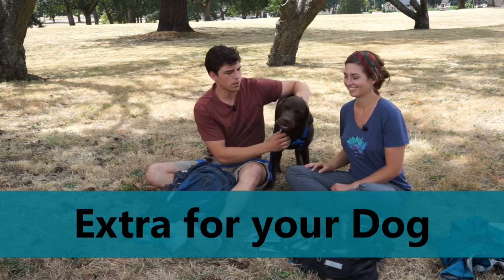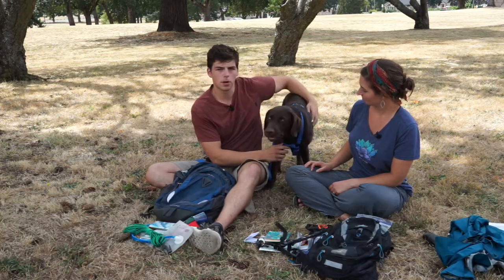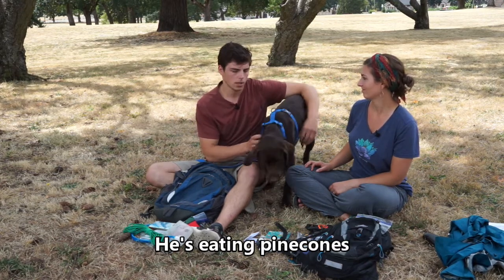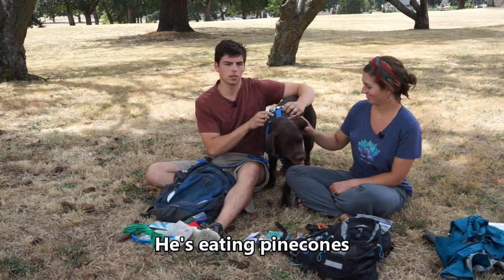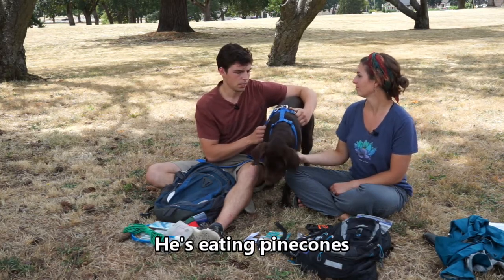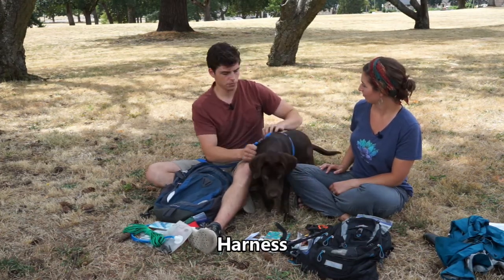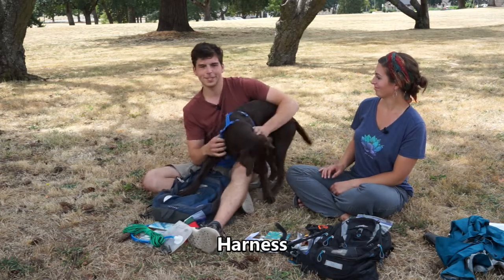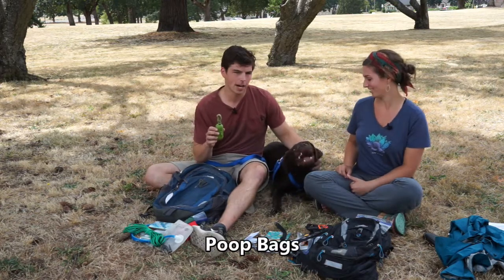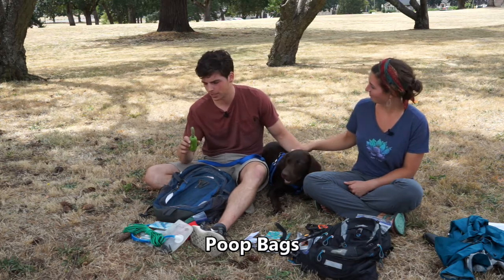This is Lenny, my puppy — I've had him for about five months and we're training him to go hiking with us. For hiking with a dog, you want a harness rather than just a collar because it wraps around his entire body, gives you more control, and he can't break it as easily.